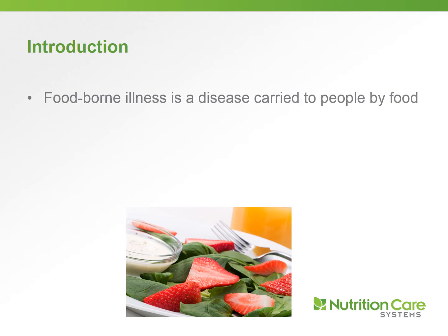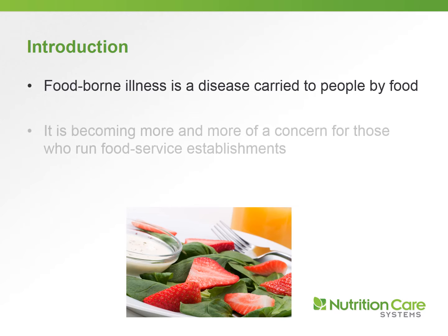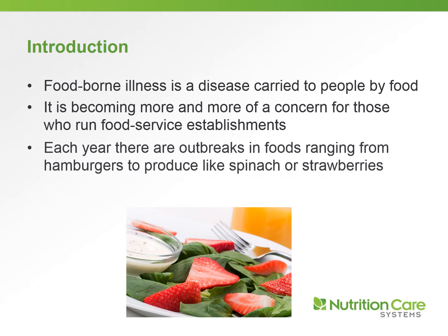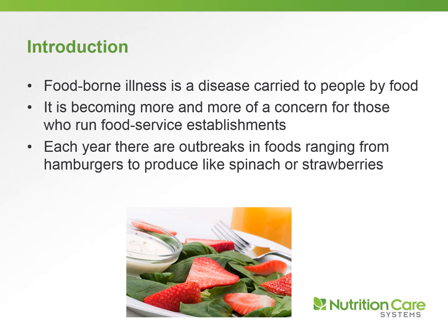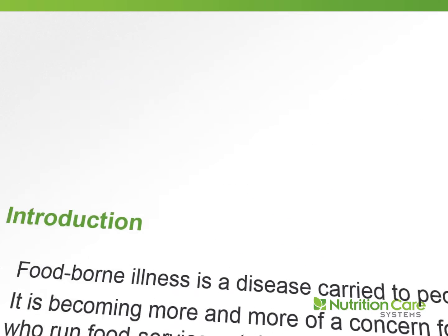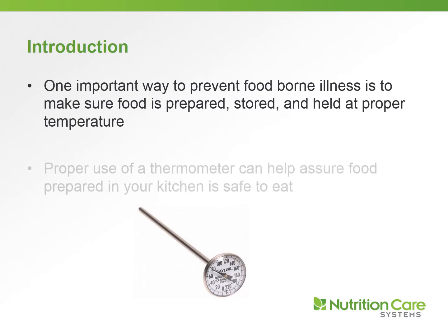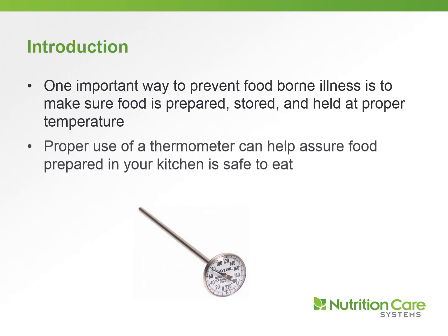Foodborne illness is a disease carried to people by food. It's often becoming more and more of a concern for those who run any type of food service establishment. Every year there are multiple outbreaks in foods ranging from hamburgers to various produce like salads, spinach, or strawberries. One important way to prevent foodborne illness is to make sure food is prepared, stored, and held at the proper temperature. Proper use of a thermometer can help assure that food prepared in your kitchen is safe to eat.